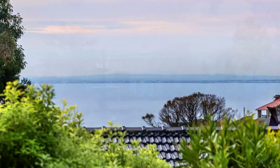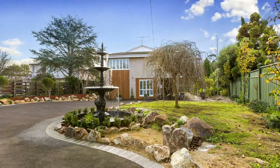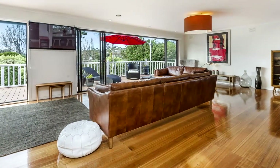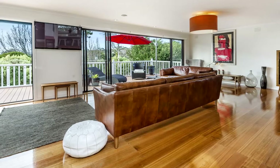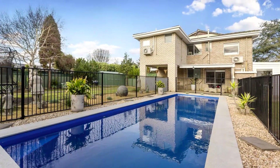Set on a generous allotment, the remarkable four bedroom home lets a large family enjoy seaside living in style with vast upper and lower level living areas, stacked sliding doors to a broad entertaining balcony, while an in-ground pool sits beside a covered alfresco terrace.